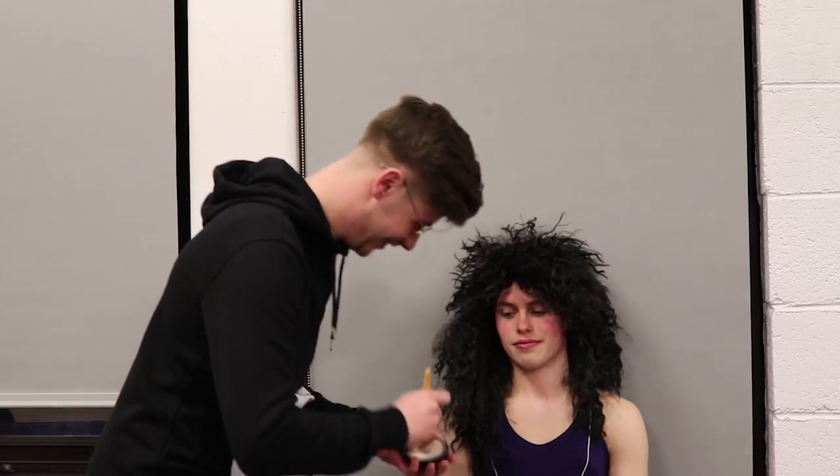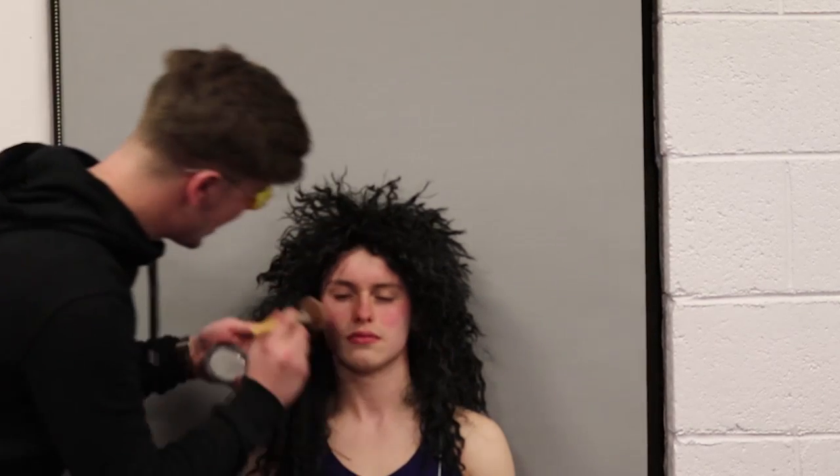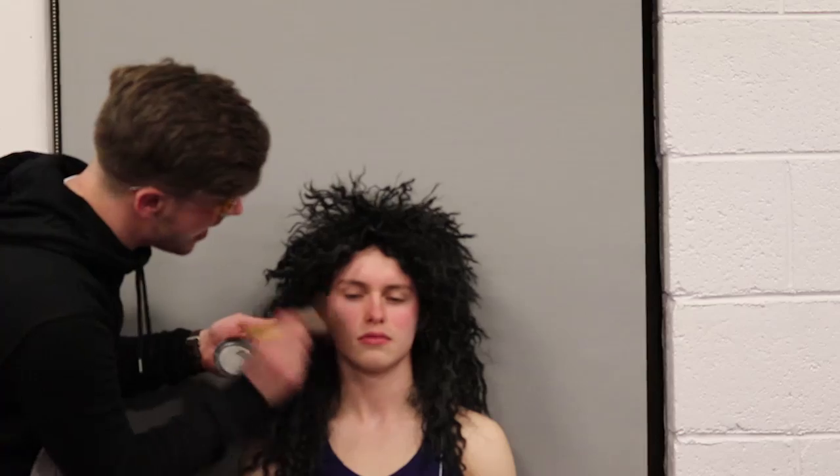Right here we've got some MAC Studio Fix — it's not one of the better ones, but N3. So right now we're just going to start with the cheeks and we're going to work our way around.